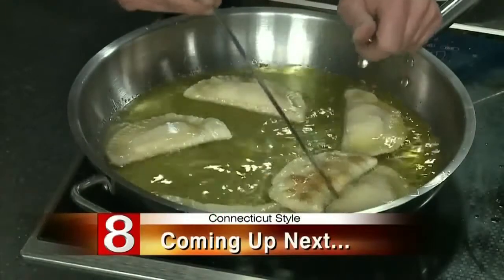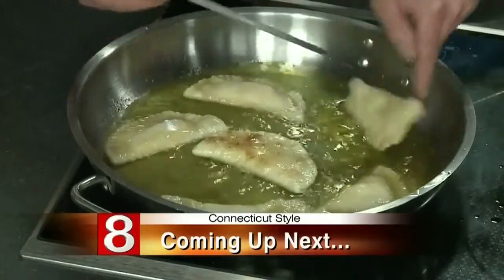Tony Mavulli from the Inn of Villa Bianca recently stopped by to show a delicious Italian dessert. We'll show you how to make serras after the break.